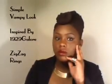Hey guys, I'm back with another makeup tutorial. Today this simple vampy look is inspired by the 1929 Galore zigzag rings — I'm going to show you a picture of the rings right here. The ring comes in three pieces and looks like absolute royalty to me, so I decided to do a modern-day vampy look. Stay tuned to see how I got this look.